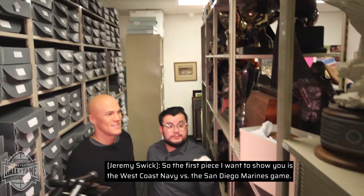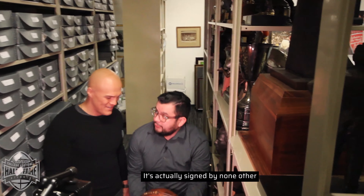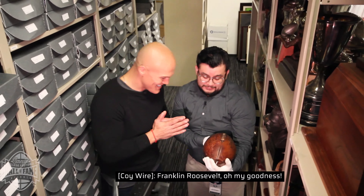So the first piece I want to show you — it's the West Coast Navy versus San Diego Marines game. It's actually signed by... None other than Navy versus the Marines, then Franklin Delano Roosevelt. Franklin Roosevelt, 1933, November.